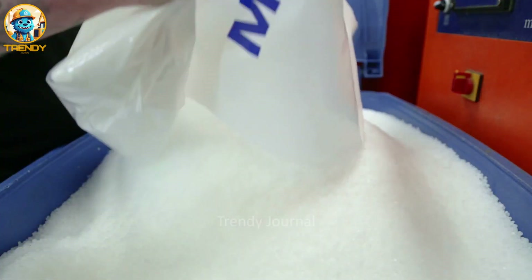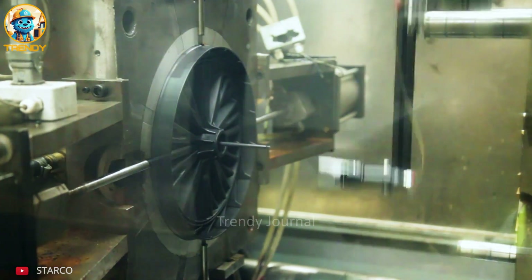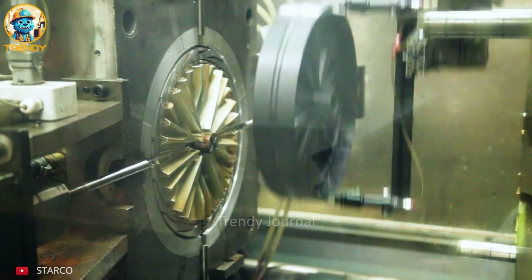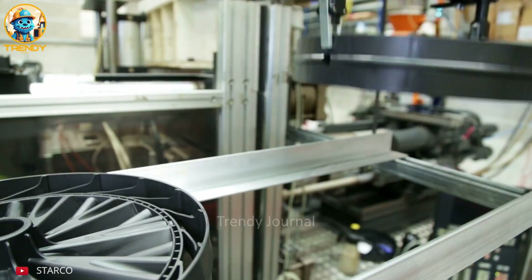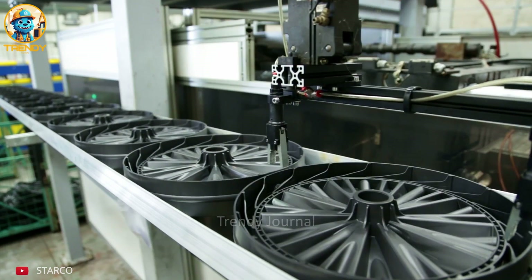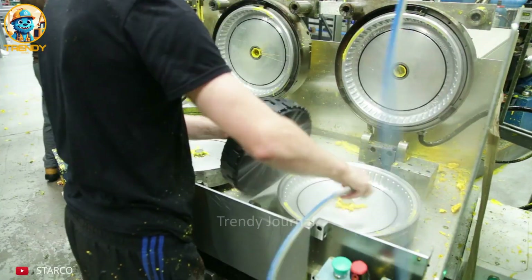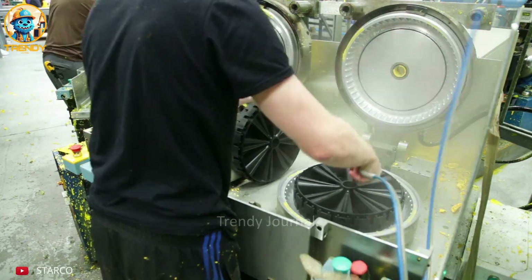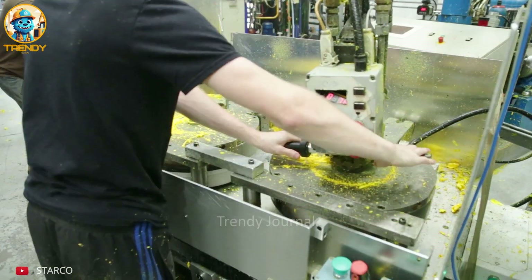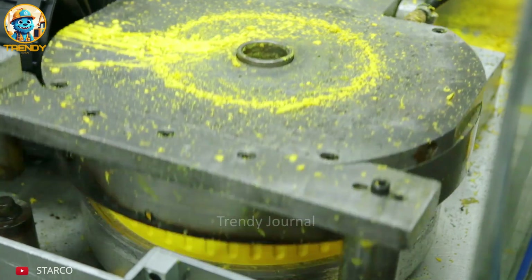This is where innovation meets mobility. Step inside Starco's world of polymer wheel manufacturing, where cutting-edge technology transforms raw materials into reliable solutions. Precision and efficiency combine as the machine molds each wheel with meticulous detail and consistent quality. From industrial applications to everyday transportation, Starco wheels are built to endure. These aren't just wheels — they're a testament to innovation and durability.